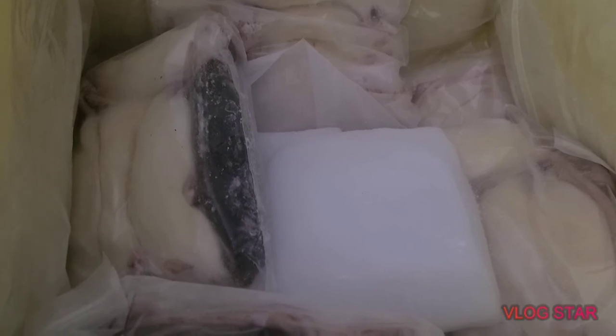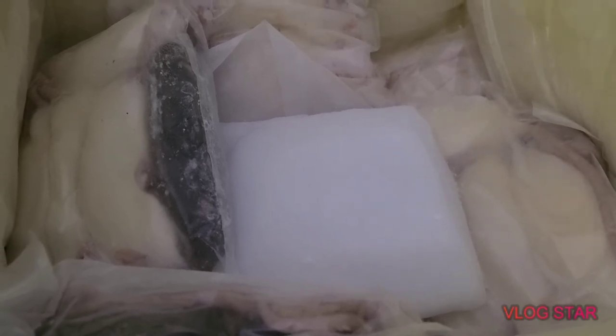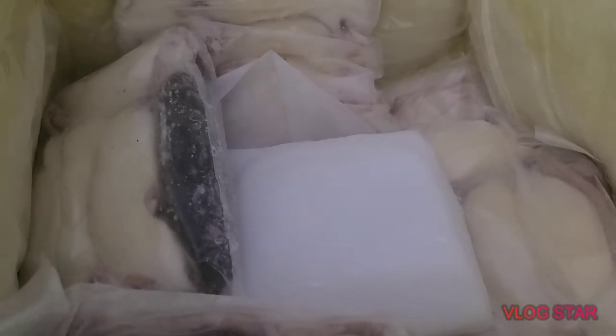They shipped it out with dry ice — looks like either two or three blocks of dry ice. If you do order from these guys, do not touch dry ice with your bare hands. It will burn you. That stuff is no joke.